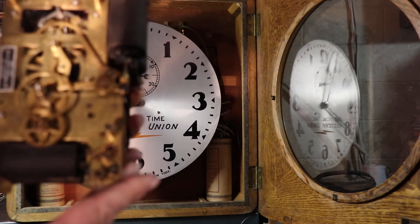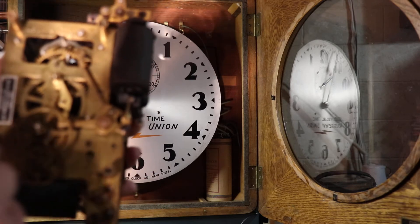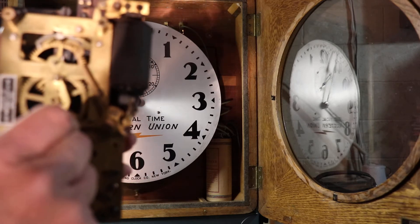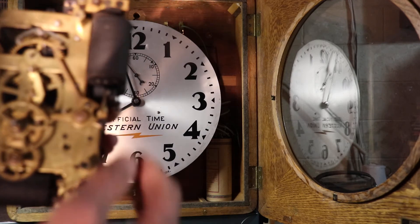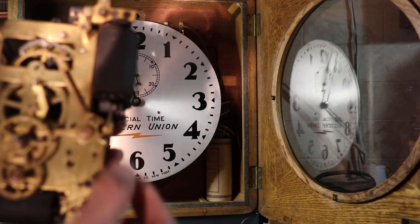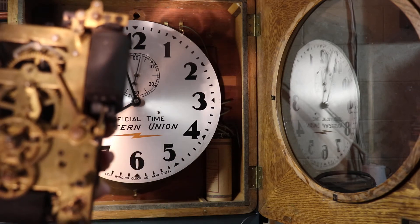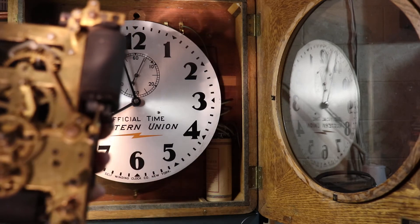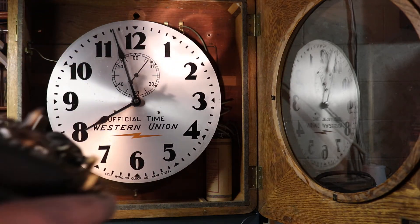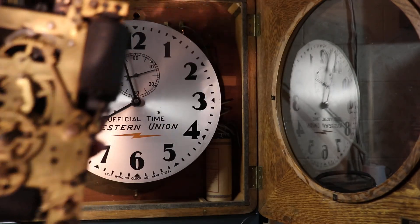A very simple and straightforward process. You can see this linkage here forcing down on the gear, which calibrates the clock once per hour. Once past that window, the cam locks back in place. If there's an errant impulse due to testing, crossed wires, or some type of error in the network, the locking cam prevents it from calibrating the clock. So it has a specialized winding mechanism and a well-protected calibration process.